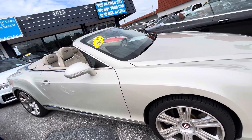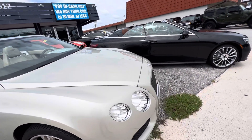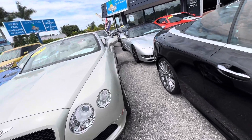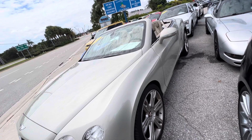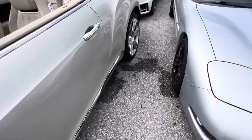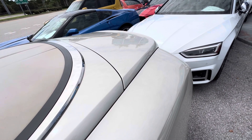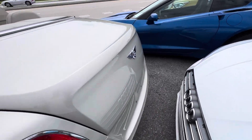We walk around the vehicle with the camera and show you any damages — little nicks, scratches, dings, curb rash on the wheels, any excess wear and tear on the interior, anything not operable, anything that would disappoint you if you got the car and we didn't tell you about it. We need the good reviews from customers; that's what helps us sell vehicles, so we want to make sure we give you a thorough walk-around.